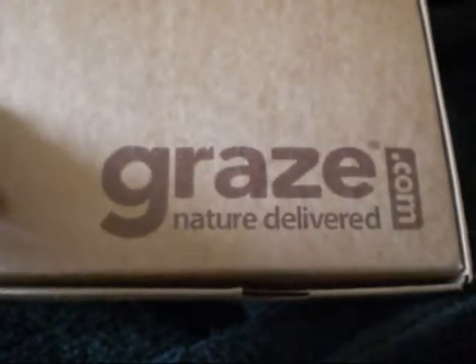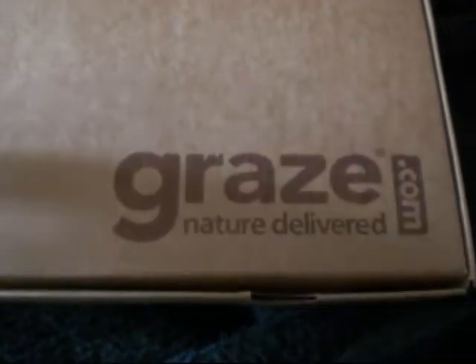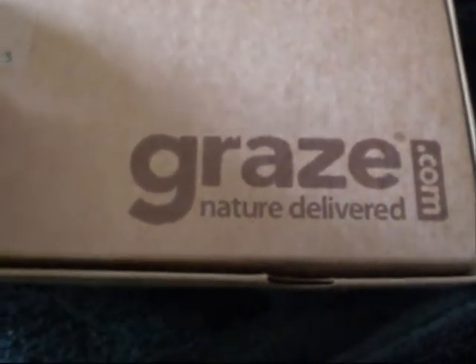There is a spot on Graze's website where you can let them know if it's late, or if you don't get it at all.